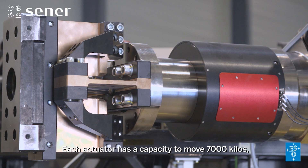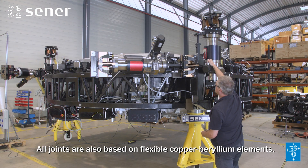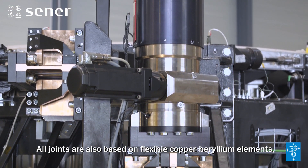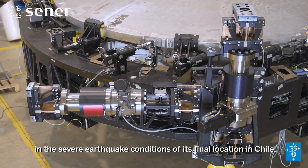Each actuator has a capacity to move 7,000 kilos with a submicron resolution. All joints are also based on flexible copper beryllium elements, which support the weight of the whole system, even in the severe earthquake conditions of its final location in Chile.